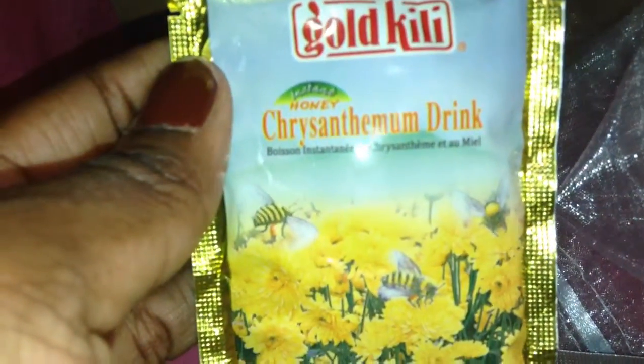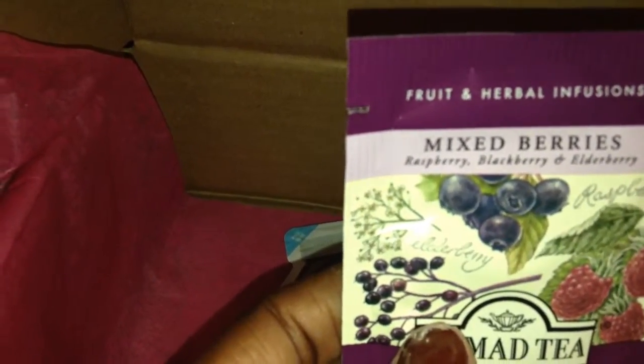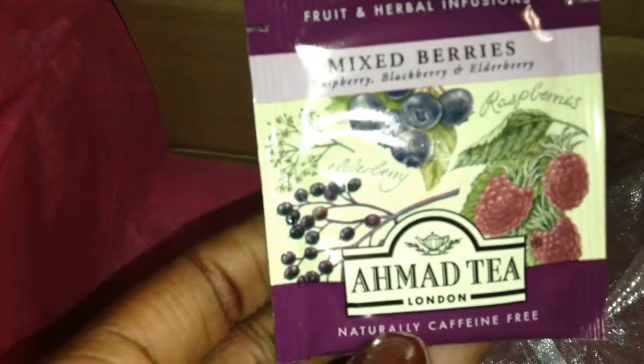Here's another tea — it's a honey chrysanthemum drink by Gold Kili. This one sounds like a loose tea so I'll need a strainer before I try it. And this is a fruit and herbal infusions in mixed berries — it has raspberry, blackberry, and elderberry, another Ahmad Tea made in London. And then I have a ginger drink — ginger tea is the best when you're sick, it does wonders. That's all that came in this month's Bonjour Jolie box.